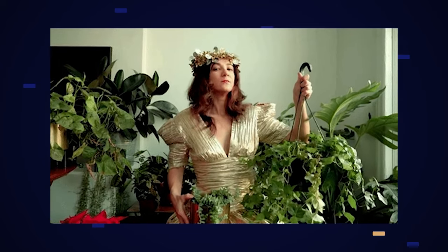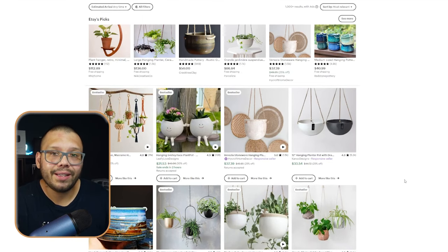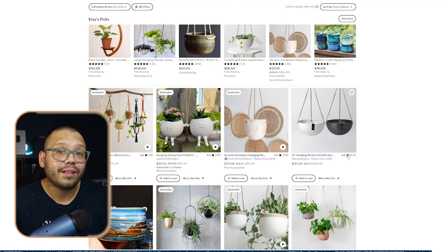Up next for millennials, we have plant hangers. Millennials are known as plant parents — apparently we have plants all over the house. On Etsy, you can find tons of hanging planters that are very unique and have a nice aesthetic. They don't take up too much space around the house or on the floor. Etsy is one of the best places to source these because you'll find a lot of handmade ones that can be sold at a higher markup. Next up, we have LED strip lights, which can be used for aesthetics or video creation.